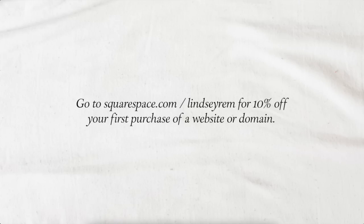If you're interested in checking out Squarespace, you can get 10% off your first purchase of a website or domain — just go to squarespace.com/lindsayrem or use the code lindsayrem at checkout. I will see you guys later with some new content. Bye guys!